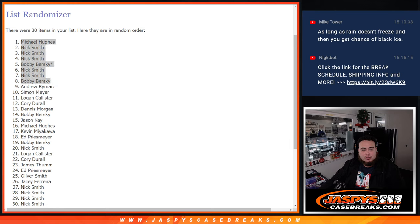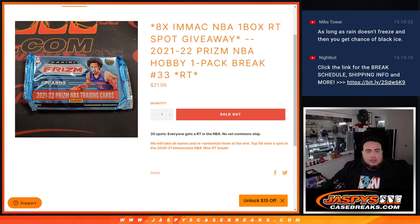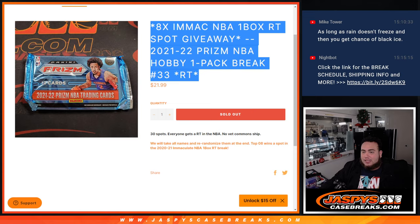So again guys, we do have to do two of these, so I will post up the next one if Nick hasn't already. Number 34 will be the last one, guys. Thanks.